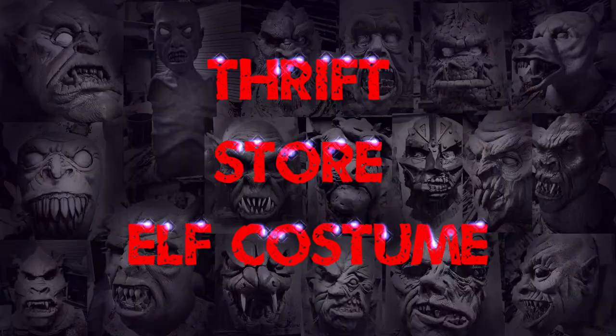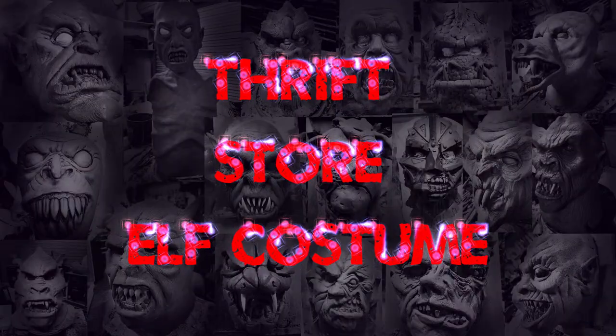It's YouTube Wednesday. I am headed to a thrift store to get all the makings for an elf costume, and I'll try to show you as much of what I'm looking for and how I go about looking for it while I get this elf costume together.